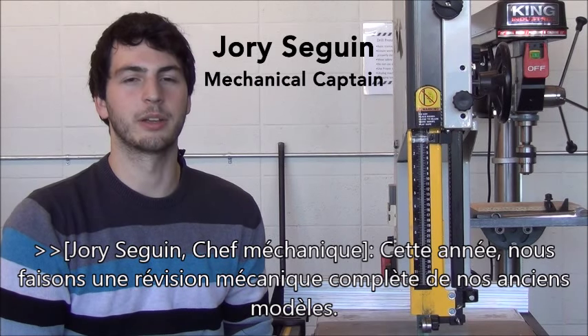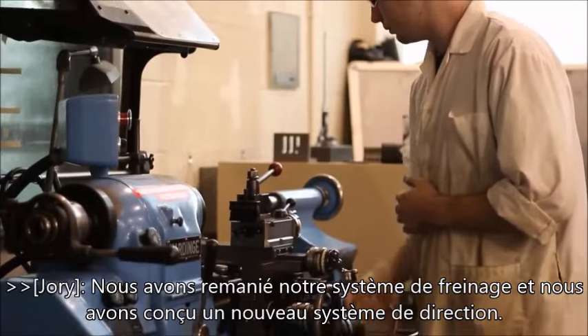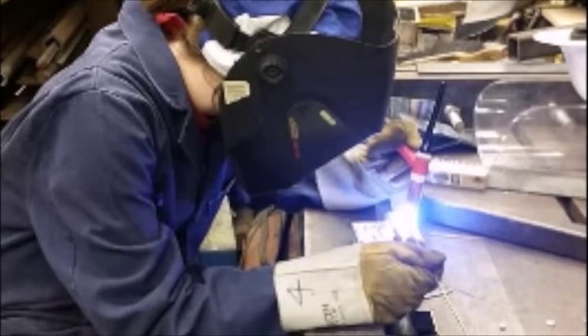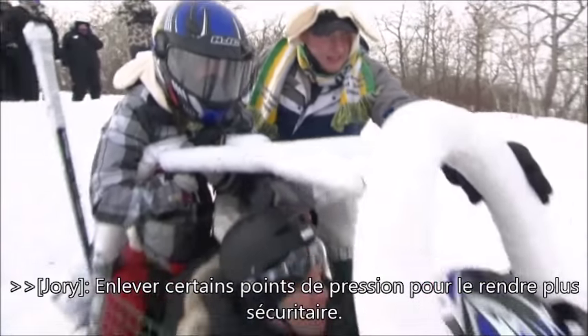This year we're doing a complete mechanical overhaul of our previous design. We've remodeled our braking system and we've designed a completely new steering assembly. We're also giving our toboggan's frame a sleek new look and cutting out some of the high stress areas in order to improve the safety of our passengers.